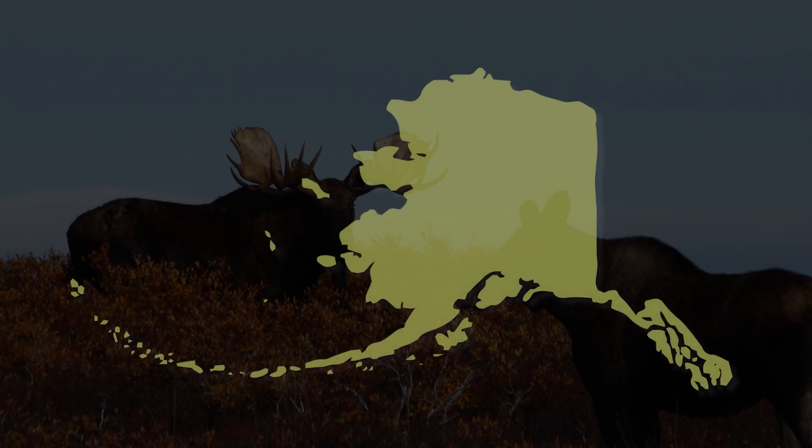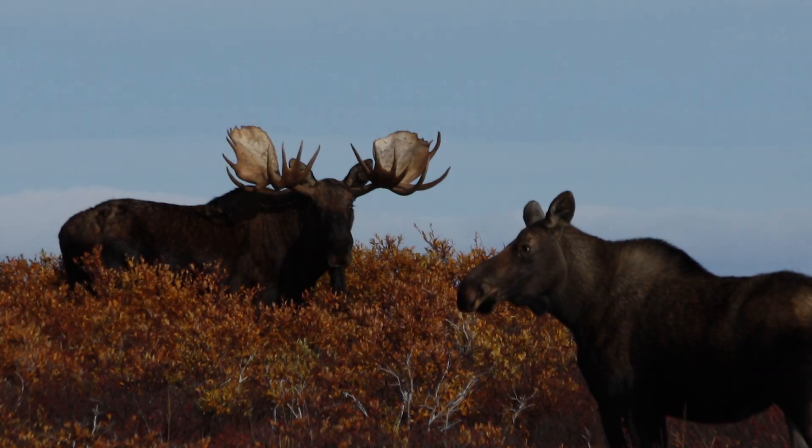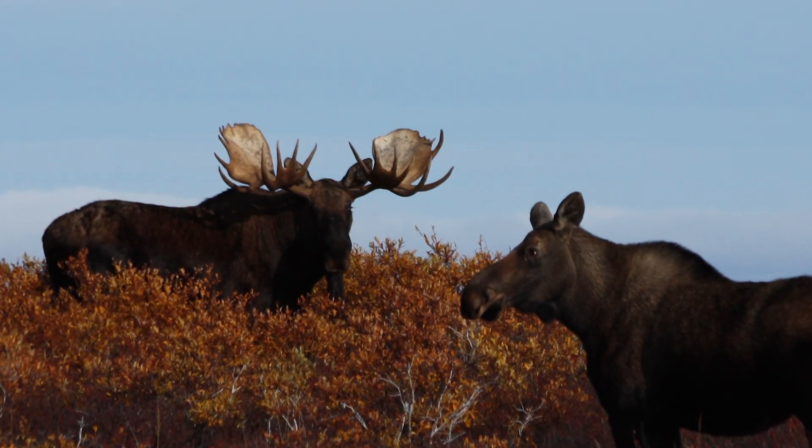My name is Sarah Germain. I'm the Assistant Area Biologist at Nome, and what we're doing out here is a moose survey out on the Seward Peninsula. We're looking for bull moose and trying to see how many bulls there are out there compared to how many cows we see.